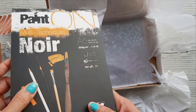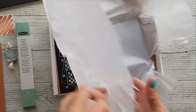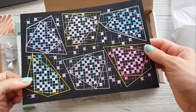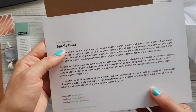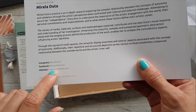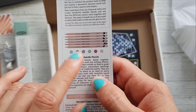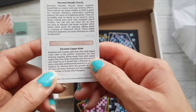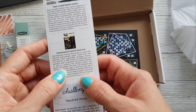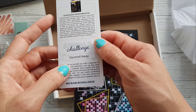We've got a whole pad of black paper — some Pébéo Paint On multi-techniques noir, A5, 250 GSM. And here we go — I'm not even going to attempt that name — but there's her social media. We have metallic pencils, and a Derwent copper ruler. Pretty cool. Metallic markers, the Clairefontaine Paint On black pad, and the challenge word is 'squared away.'